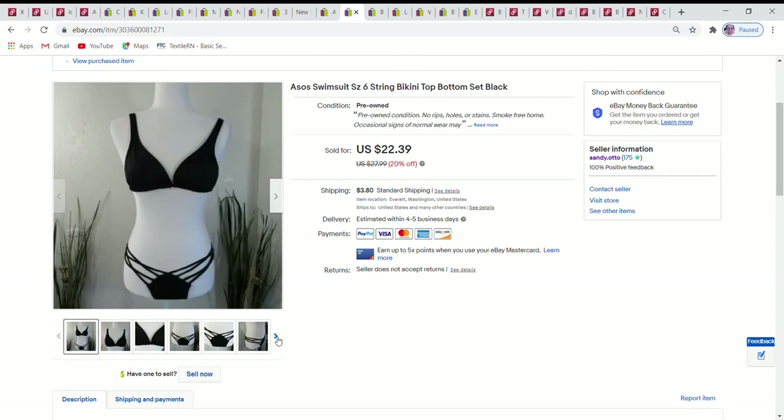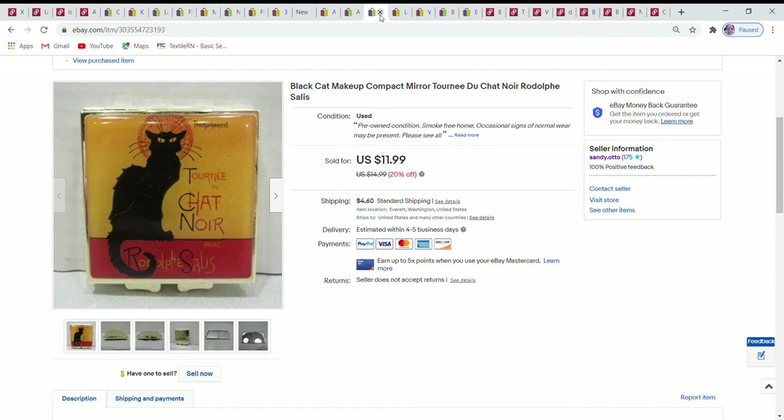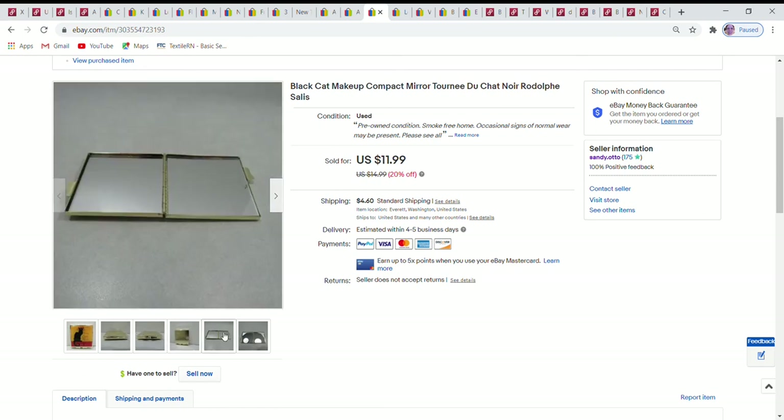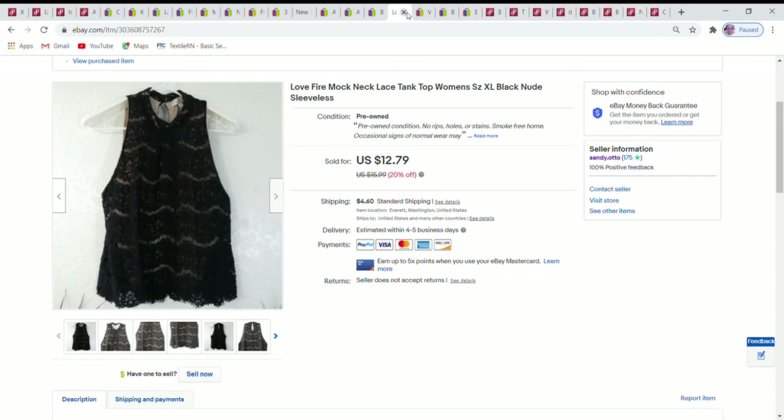This was a really fun find — a compact with a black cat design that I've seen on posters for years. It had a pretty gold back with dual mirrors on the inside. I sent an offer to likers taking another 10% off, so it sold for $10.79.